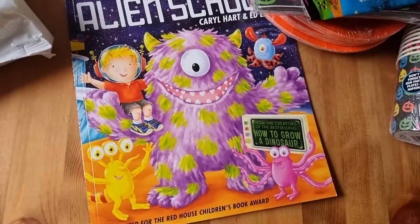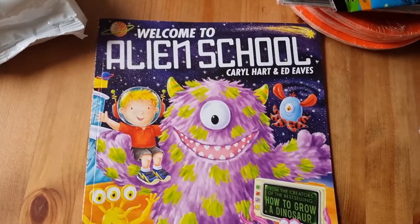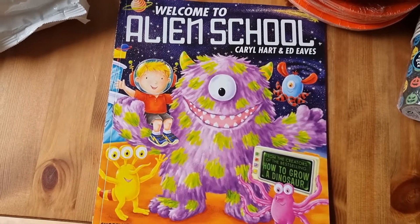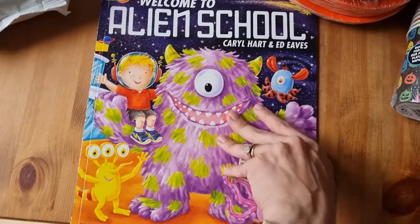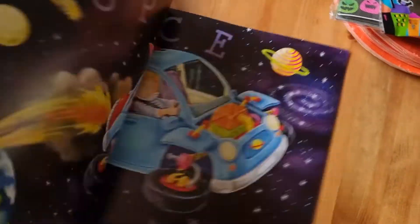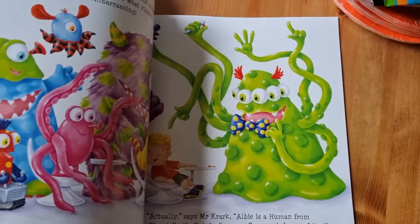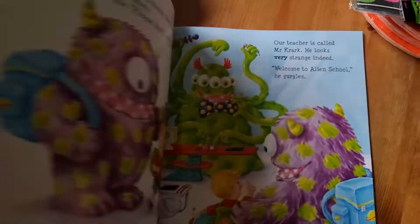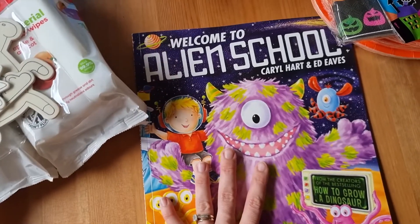I picked up this book for Rose as well. She actually had me with her and she saw this book and really wanted it. It's about alien school and it's got all sorts of monsters in it. We haven't read it yet but we'll hopefully read it tonight. She loves that kind of thing anyway — she's Halloween mad — so that'll be fun to read with her.